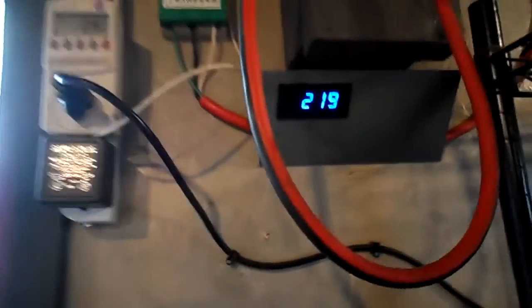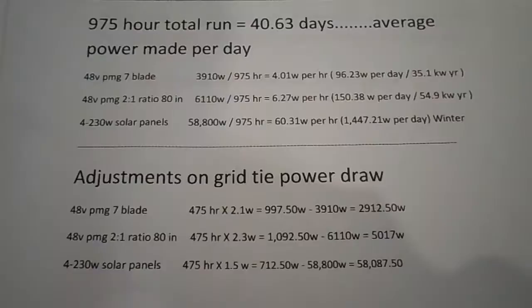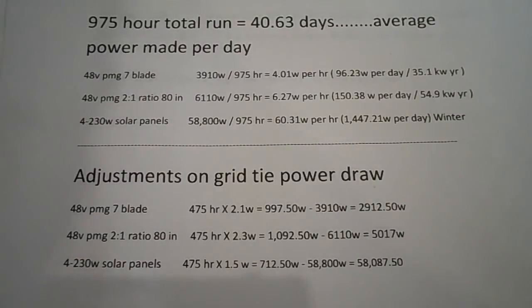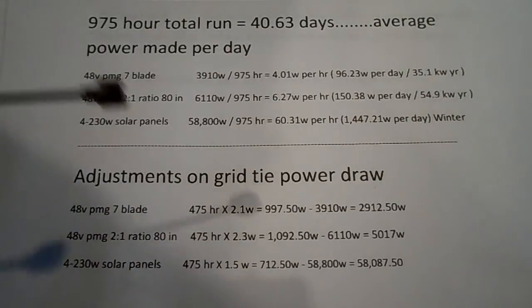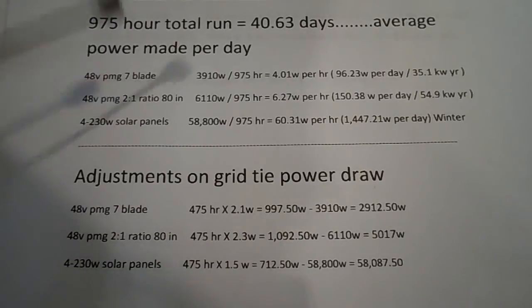You have to do some adjustments because this thing doesn't make power all the time — the wind doesn't blow all the time. It's pretty hard to figure out exactly when you're making power and when you're not, so we'll meet it halfway. We'll take 475 hours of idle time, multiply it by the grid tie watt draw, and we come up with almost a thousand watts that we have to subtract from the total to figure out a more accurate amount of power made.